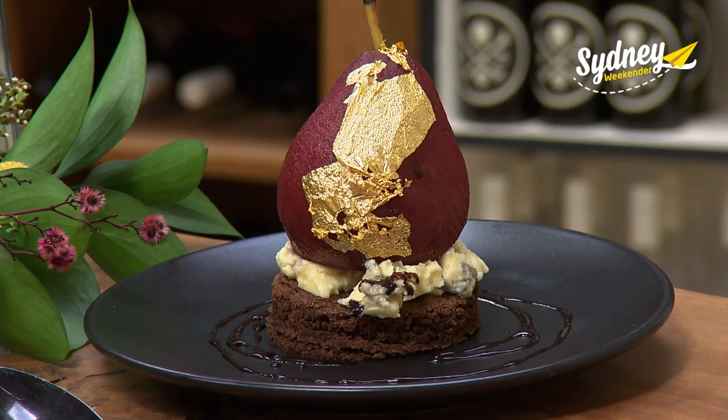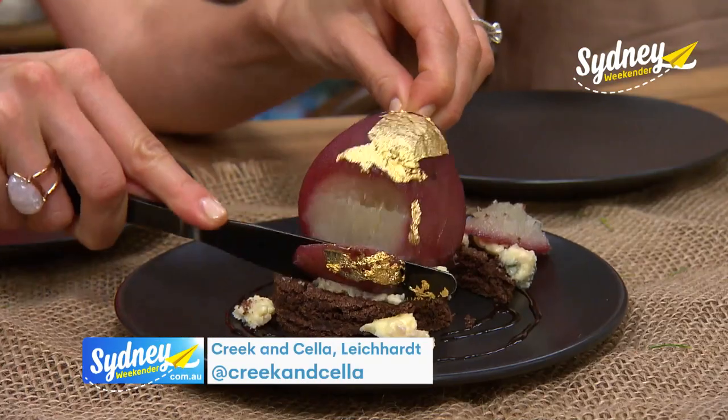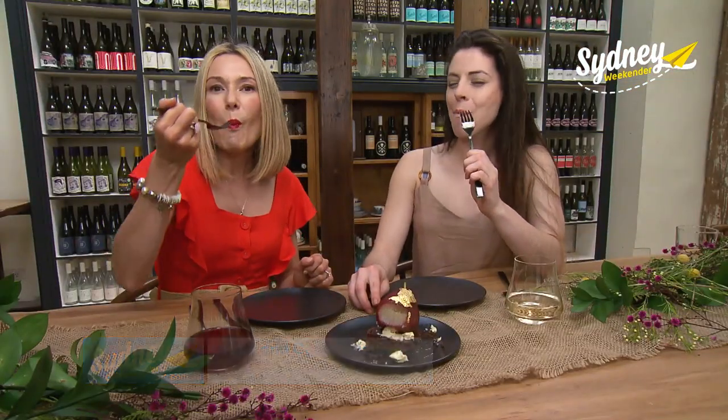Make sure you leave room for dessert, because this incredible poached pear covered in gold leaf and served on a rich chocolate brownie tastes amazing. Scrumptious.